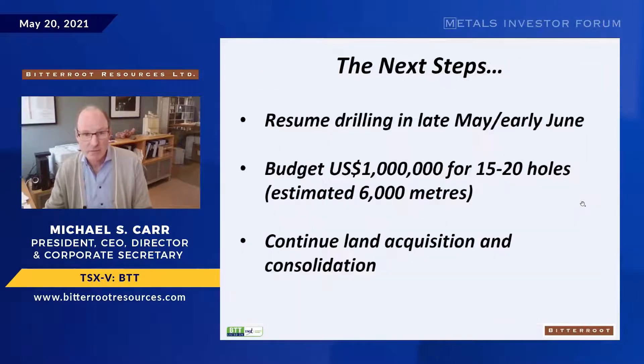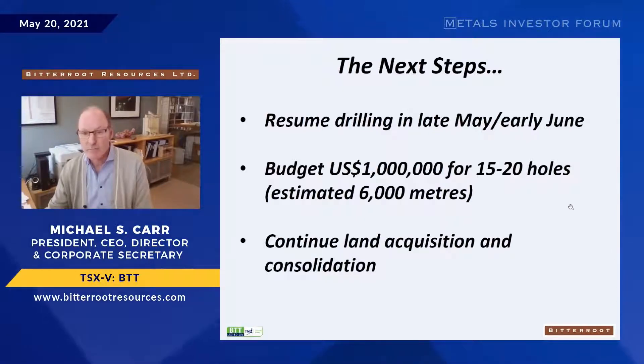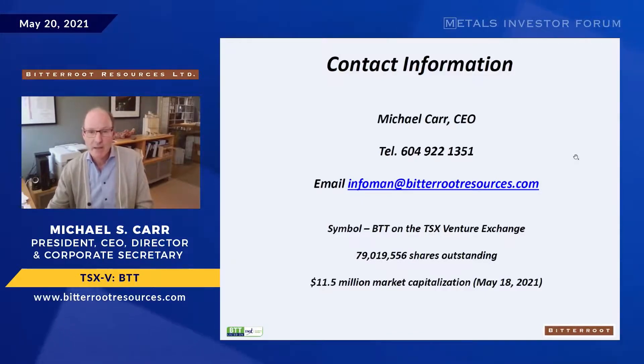We'll probably start drilling around the Memorial Day weekend — about a week and a bit from now. We have a budget of one million dollars for 15 to 20 holes or 6,000 meters, and we'll continue to pursue land consolidation. Bitter Root recently completed a financing with about $1.5 million in working capital, half a million US allocated to the LM project. We have 80 million shares outstanding and an $11.5 million market cap. We also have permitted gold projects in Nevada for later in the year, but our main focus is LM. Please visit our website for slides and core photos.